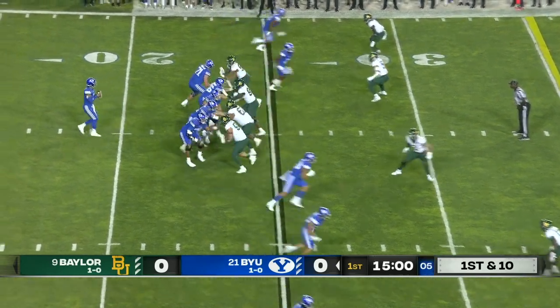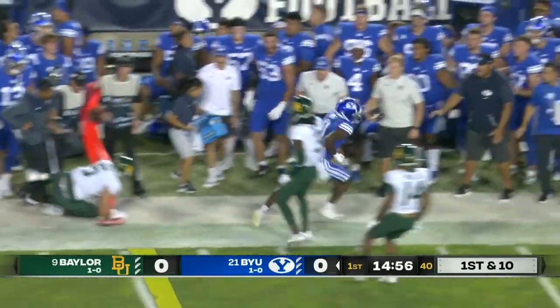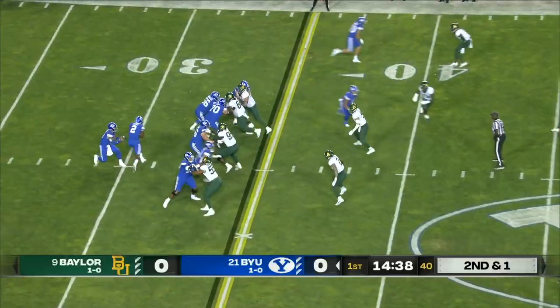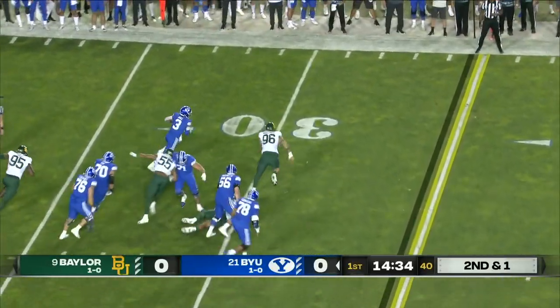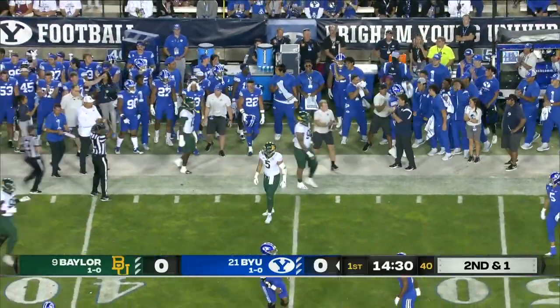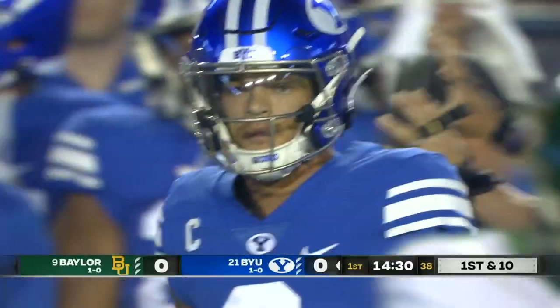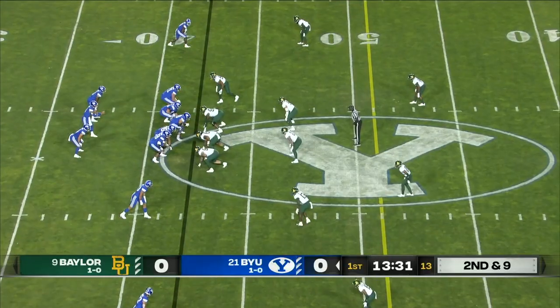They go empty on first down, five receivers. Hall fires, complete all the way out to the 35-yard line — that's Cody Epps. Hall with all day now uses his legs and picks up the first down, runs for about five out to the 40-yard line, picks up six. BYU's got to bend their legs and show that they can match the physicality of the Baylor Bears.